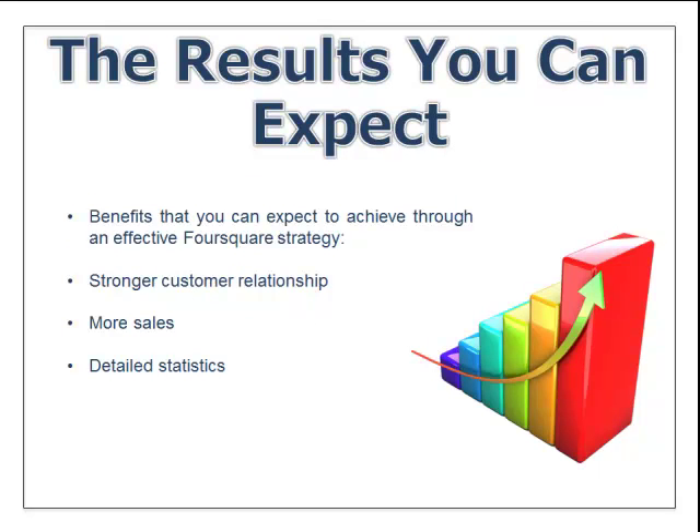So what results can you expect from using Foursquare? Benefits you can expect from an effective Foursquare strategy include stronger customer relationships and built-in reputation management. If you're running a solid business with good results, you'll have good comments, and Foursquare users will come to your business. You should expect more sales, as bringing in different specials should drive more revenue. You should also get more detailed statistics that help you learn who your customers are, what they're buying, and what they'd like to see more often.